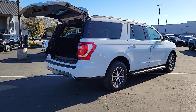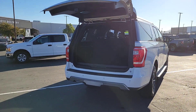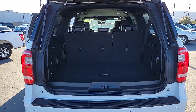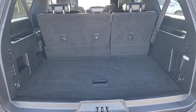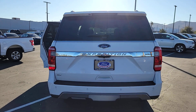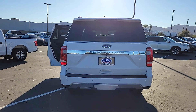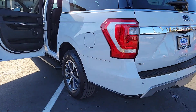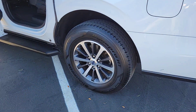It packs a host of luxurious amenities plus increased head and legroom, even in the third row. The following are some of this vehicle's highlighted options: Apple CarPlay and/or Android Auto, keyless entry, fog lamps, premium sound system, heated mirrors, satellite radio, backup camera, aluminum wheels, third row seat, and alarm.